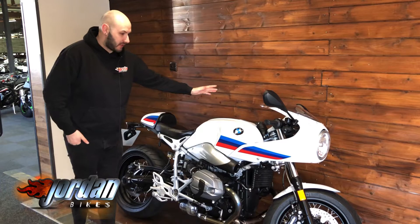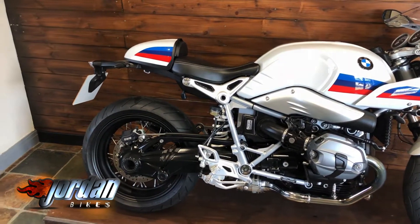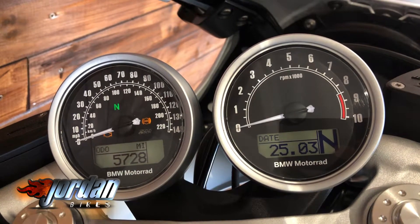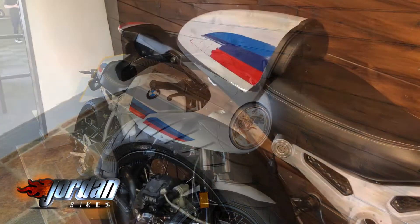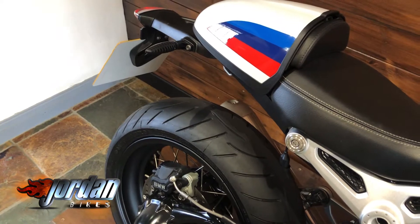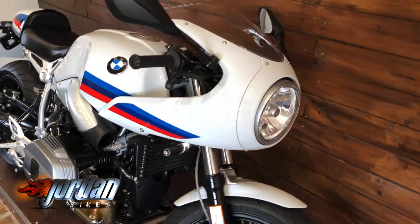Hey guys, it's Joe from Jordan Bikes. Welcome to the video of this absolutely stunning BMW R9T Racer. This is a 2018 on an 18 plate — it's done five thousand seven hundred and twenty two miles from new.